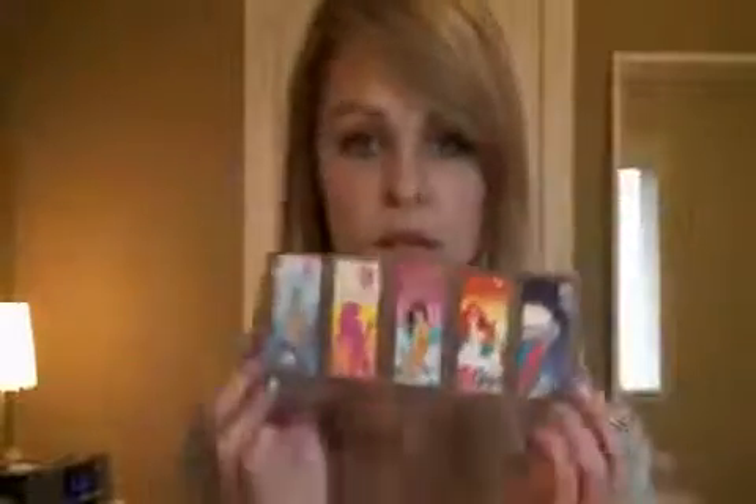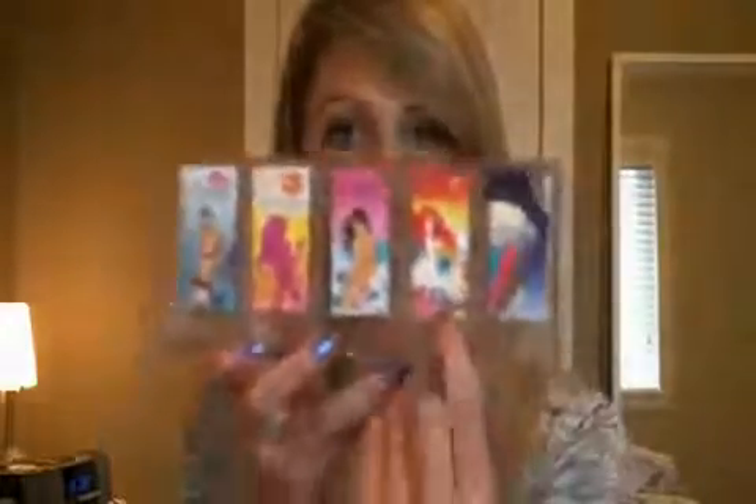Next is my Escada collection — there are five, they're all really small bottles. They're super fruity, and my favorite is probably the Sunset Heat, but they're all really good.